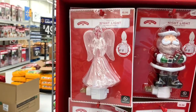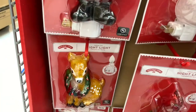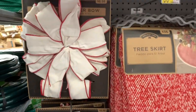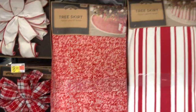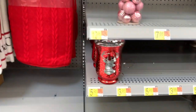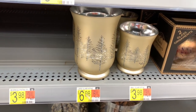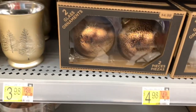On this little end cap right here they have night lights: the angel here with the swivel plug, Santa, Rudolph, the red bird, and the pink one down at the bottom. They have these bows here for $8.98 — a white one and a red one. They have different tree skirts, those are $36. They have these votive candle holders right here for $5.98 — that's really pretty. The larger ones in gold are $6.98 and the smaller ones are $3.98. They have two glass ornaments in gold and silver for $4.98. They have this wooden snowflake right here for $10.98.